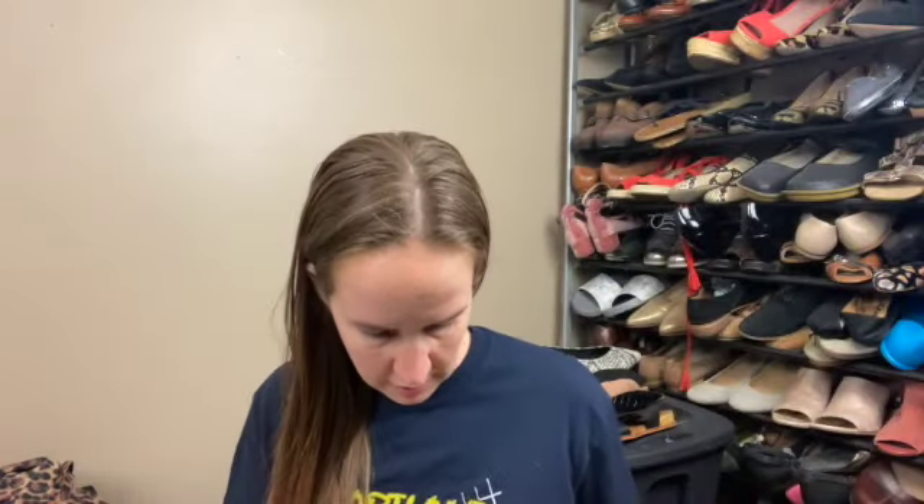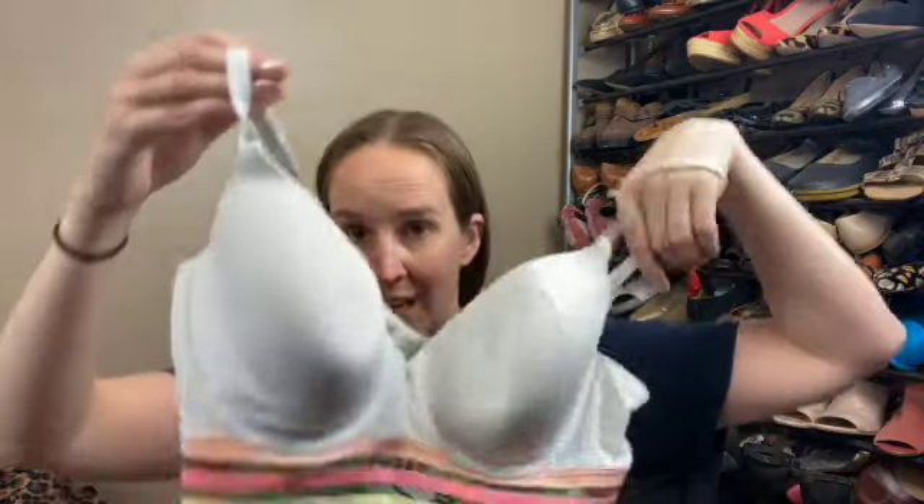This was another bra I got — it's a Victoria's Secret t-shirt lightly lined Demi, which it will say up here. It's a size 38C, so a little bit bigger. It's just a really cute style with kind of like multicolor bands at the bottom.